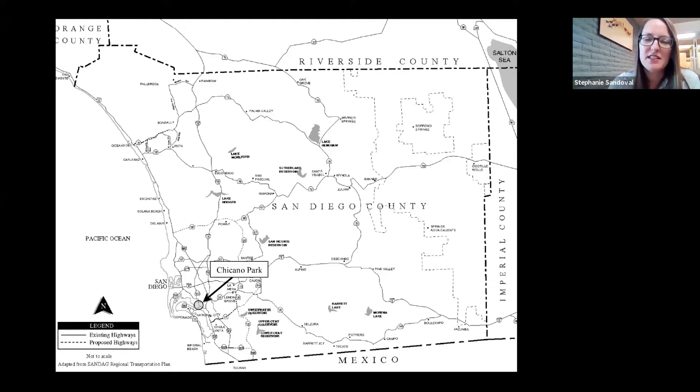Hey, good afternoon. I want to welcome you all to this month's Brown Bag Session. My name is Stephanie Sandoval and I'm the Public Archaeology Director at the San Diego Archaeological Center. Tonight we have Chicano Park San Diego Sistine Chapel by Martin Rosen. Please check out our website www.sandiegoarchaeology.org for other upcoming events as well as how to schedule your visit to the museum.